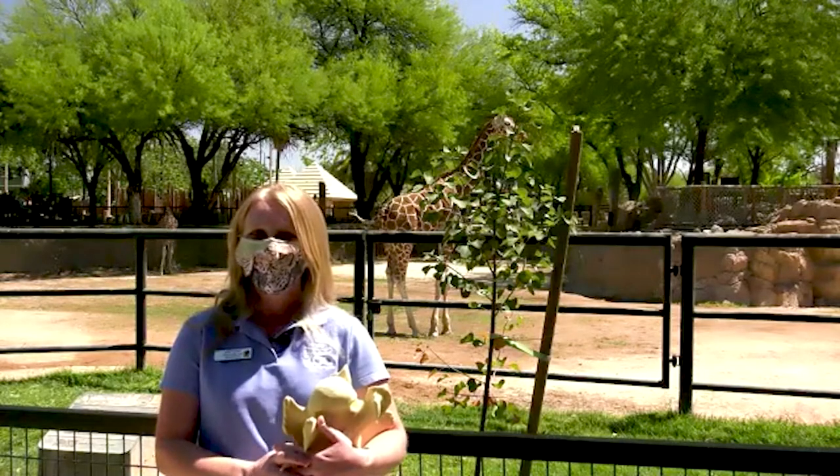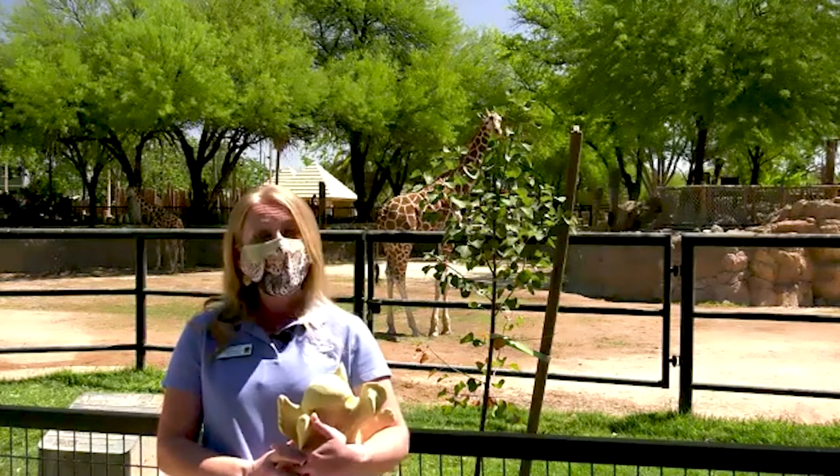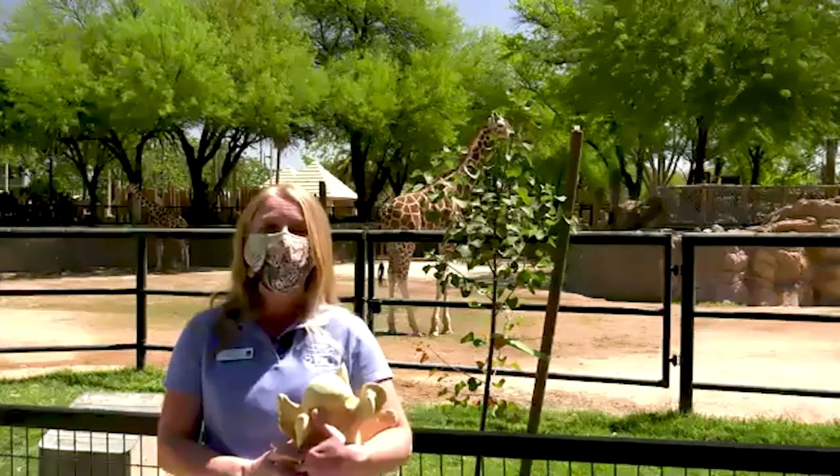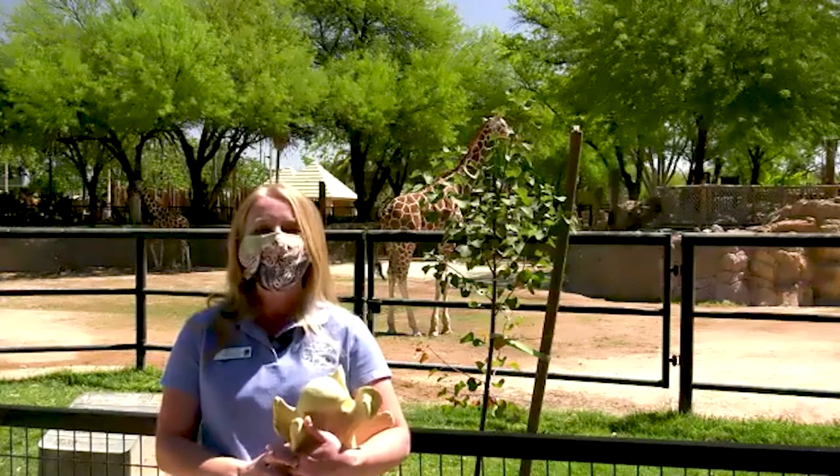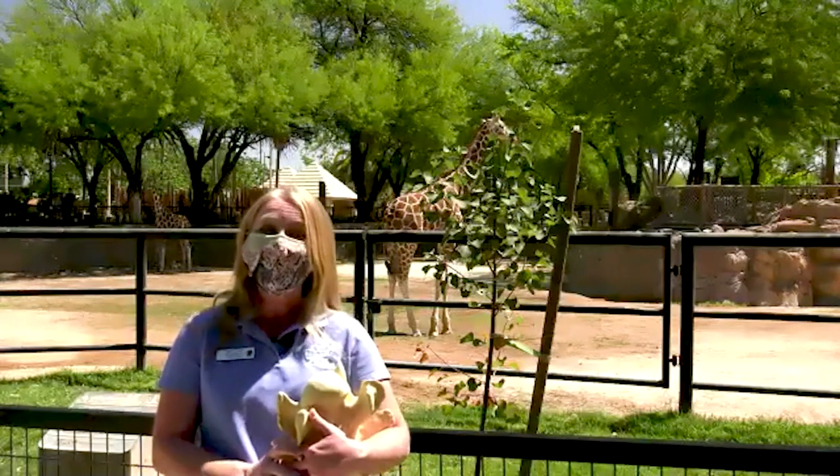That was all the questions we had in our chat for this session. Thank you all very much for joining us. We'll be back on at 11 a.m. at our lion habitat. So we'll go dark for just a little bit and we'll see you again shortly.